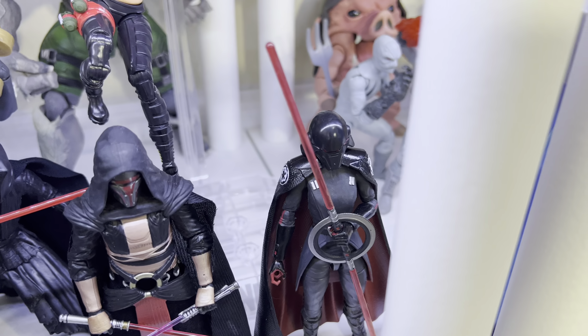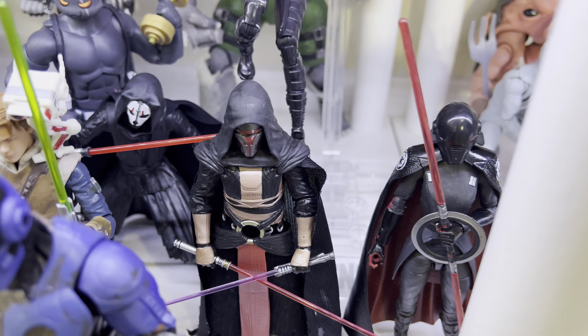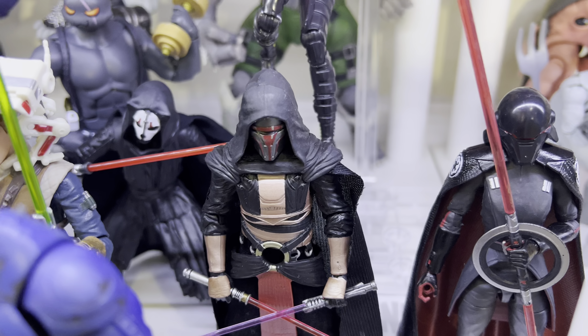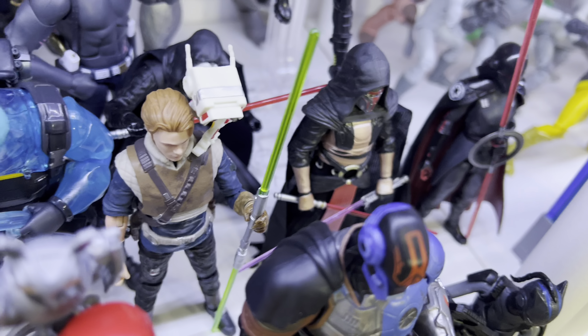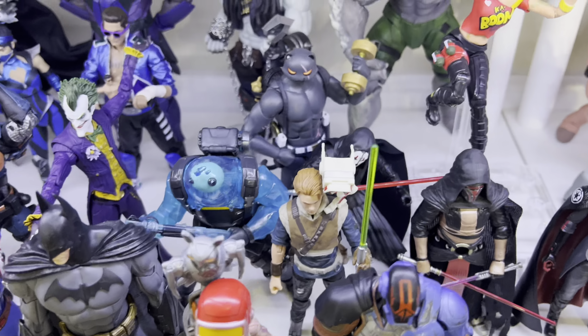Now we got some Star Wars. We got Trilla the Inquisitor — I love her lightsaber. Darth Revan, and Knights of the Old Republic was an epic, classic game. I cannot wait for the remake. Here's Cal Kestis and BD1. That dual lightsaber there was from the deluxe Cal Kestis. Got Darth Nihilus there. And here is Ripley — Fortnite Victory Royale series, a really nice figure, one of Hasbro's best Fortnite figures.